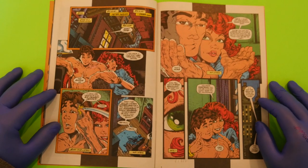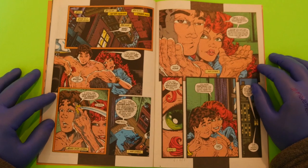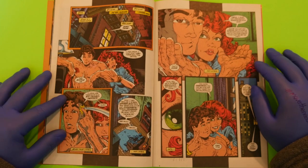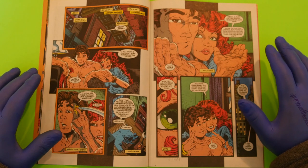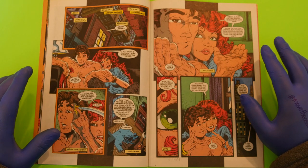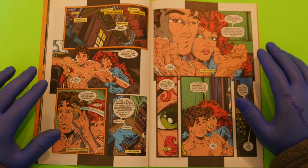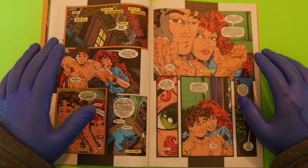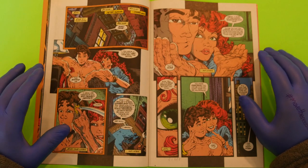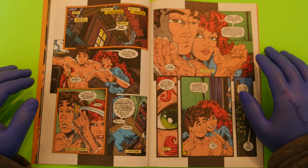Then we go back to Peter Parker's apartment with his lovely lady Mary Jane Watson. Having not read this comic in 25 years, the first thing I notice is how much Todd McFarlane's artwork improved between Spider-Man #1 and Spawn #1 — it's quite astonishing.